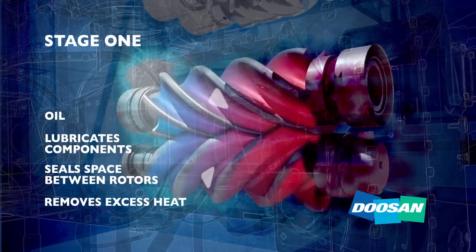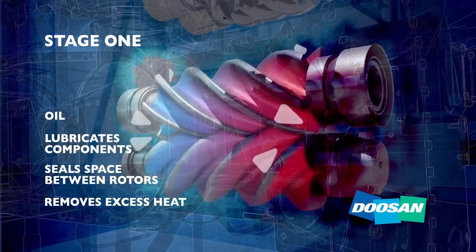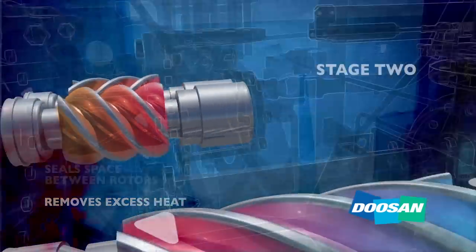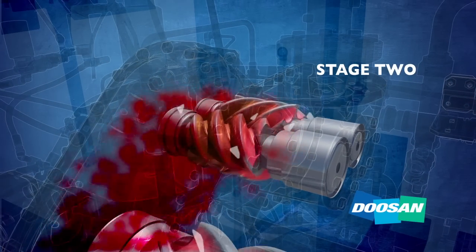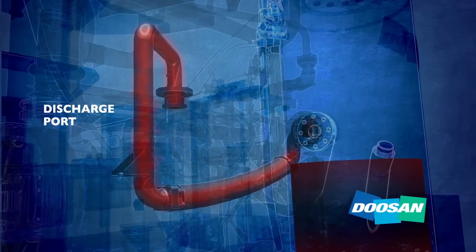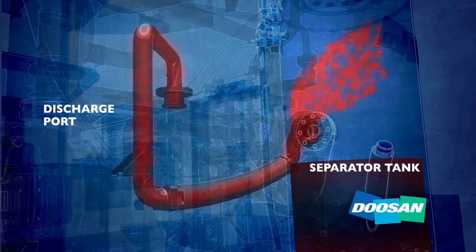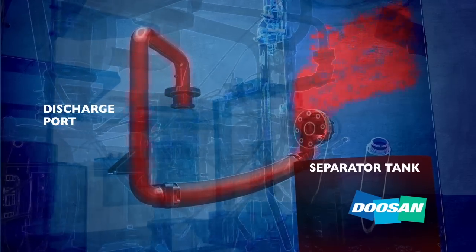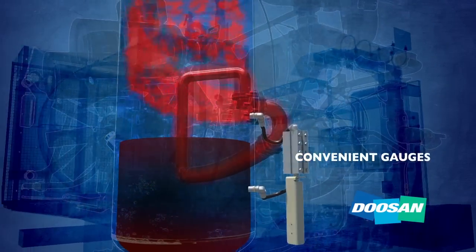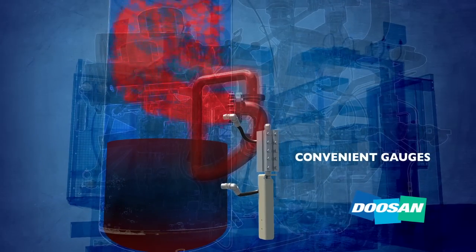Using oil to maintain accurate temperatures maximizes compressor efficiency and helps control moisture. Now the air moves to the second stage of compression. A second set of helical rotors compresses the air further and more oil is injected into the air end. The air, now mixed with oil, exits through a discharge port and is piped to a separator tank where a filter element extracts the majority of the oil and transfers it to a pressurized tank. The tank acts as both an oil reservoir and a service and fill point for maintenance. A sight gauge conveniently mounted on the tank allows operators to easily monitor oil levels.